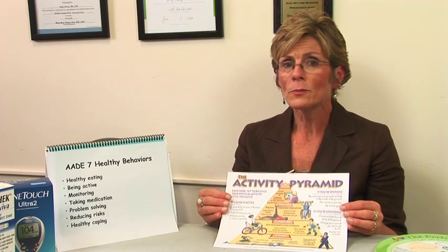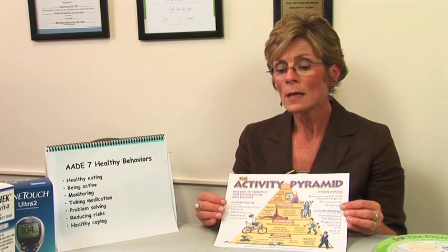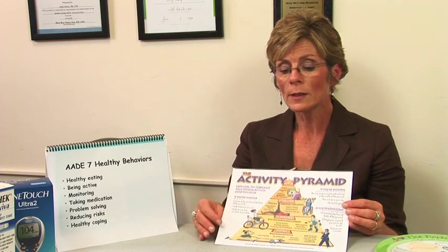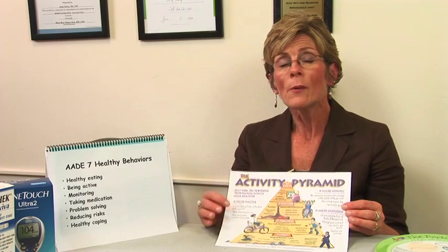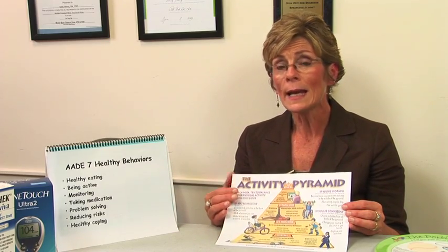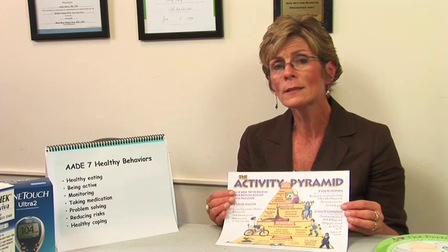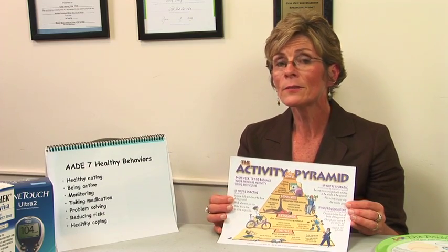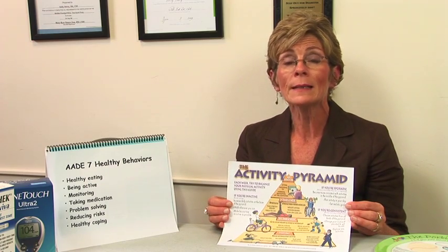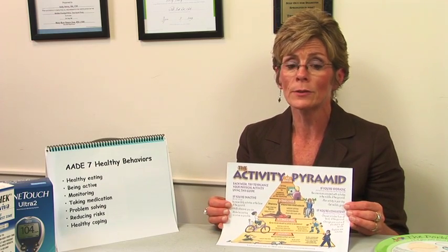At least three or four times a week we should have aerobic exercise, a couple times a week maybe some weight lifting, and also consider some flexibility. I always tell my patients if you can only do one type of exercise, do the aerobic — and the best thing you can do for aerobic exercise is get out and take a walk. In New England sometimes that's difficult, so we really want to look at what things we can do in the winter. We may need to have a couple different types of exercise that we do.